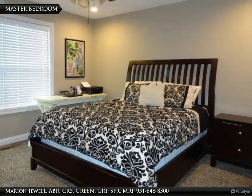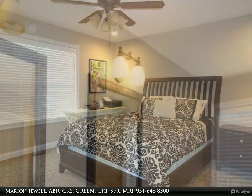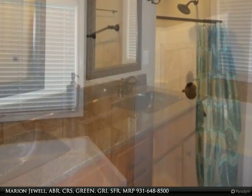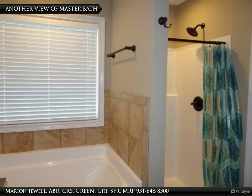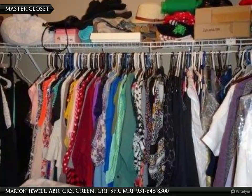The master bedroom is also on the main level. It has a ceiling fan and great natural light. The master bath has a double vanity, as well as a separate tub and shower. This is only half of the walk-in master closet.